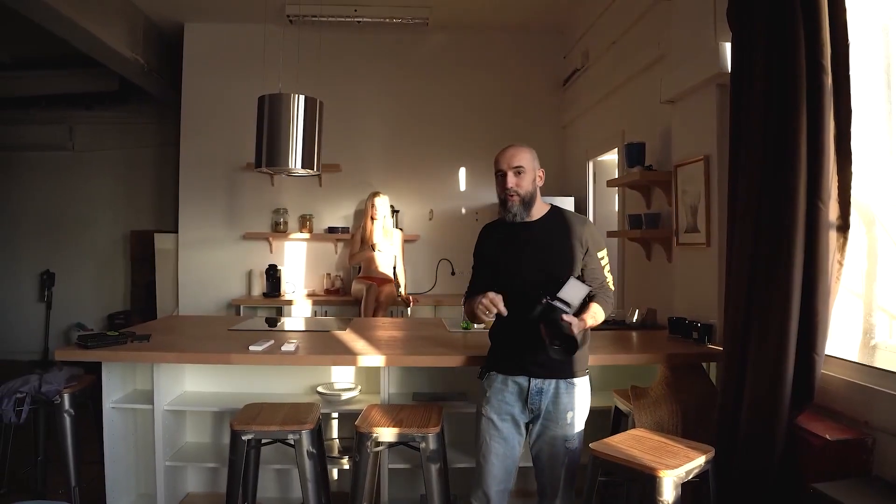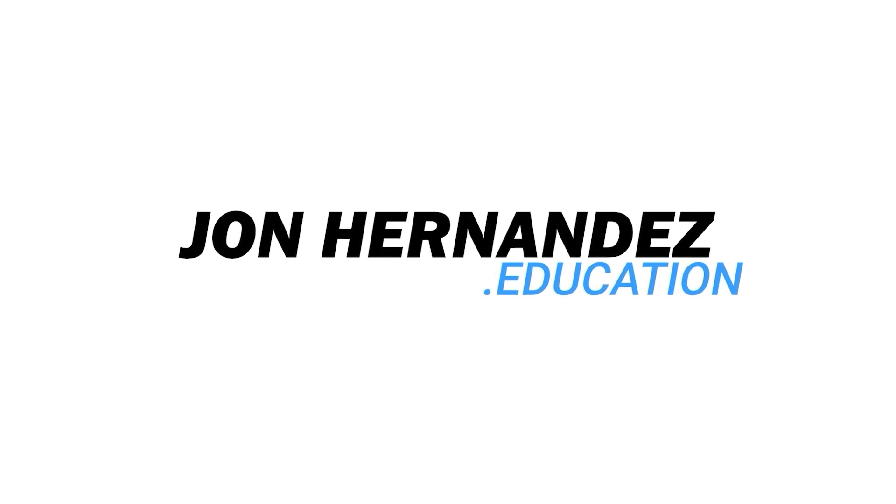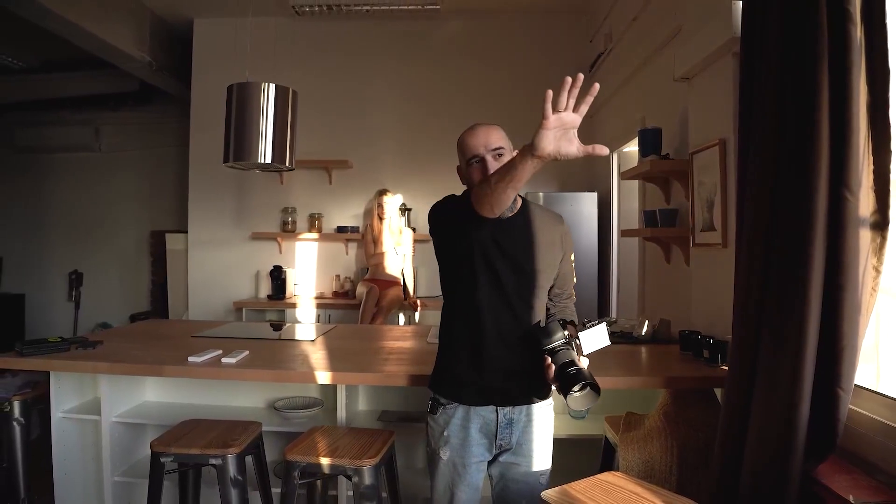In today's video we're going to do an implicit nude session using the early morning light that enters this studio with Berta. Hello everyone, I'm Joan Hernandez and here I am for another week with a photography video. Today we're going to do an implicit nude session but we are going to do it with natural light — the light that comes directly from the Sun through my studio first thing in the morning.